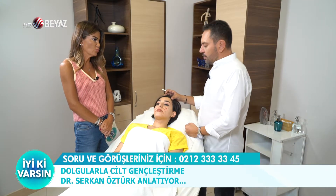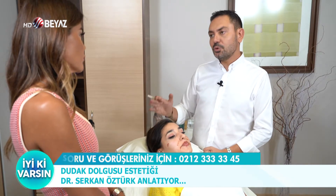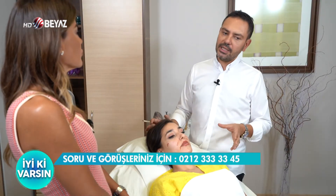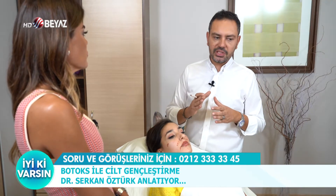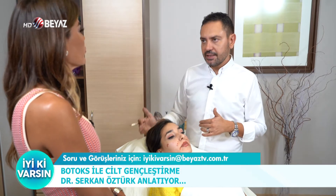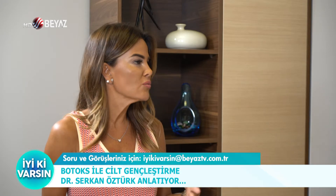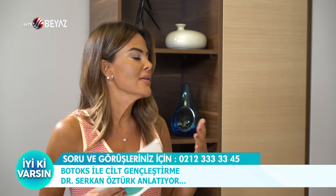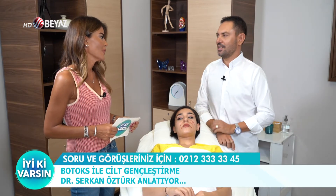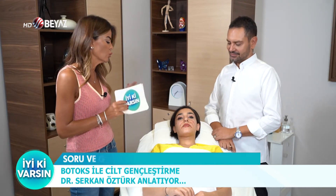Peki ne kadar süre sonra tekrarlanması gerekiyor? Dudak dolguları artık kullanılan malzemelerin kalitesiyle ortalama 8 ile 18 ay arasında değişen kalıcılığa sahip. Botoks ise tamamen farklı; botoks bir kas hareketi blokasyonu üzerinden gidiyor — kırışıklığı oluşturan kasların hareketini engelliyor ve bu etki ortalama 4-6 ay, çoğunlukla 4 ay civarında sürüyor. Sık sık yinelemek doğru değil; vücudunuzun bağışıklığı botoksa karşı zayıf kalırsa istediğiniz sonucu vermiyor. Kararında ve küçük dokunuşlar; ne fazlası ne azı doğru.